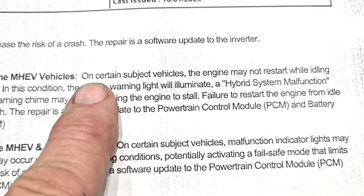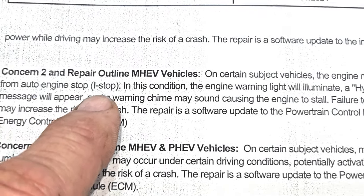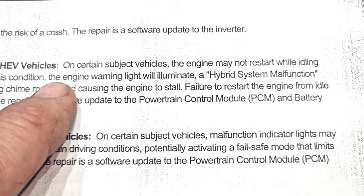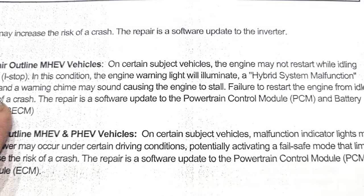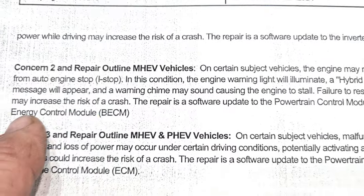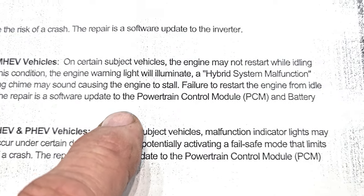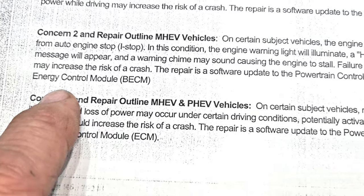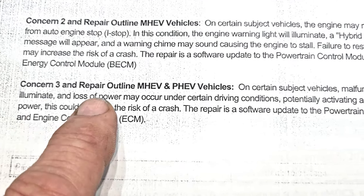Concern two covers the mild hybrid electric vehicle — that should be the inline-six turbocharged with the hybrid boost. On certain subject vehicles, the engine may not restart while idling from an auto stop/idle stop-and-go condition. The engine warning light will illuminate, a hybrid system malfunction message will appear, and a warning chime may sound, causing the engine to stall. Failure to restart the engine from idle may increase the risk of crash. The repair is a software update to the PCM and battery energy control module.